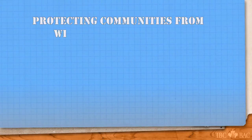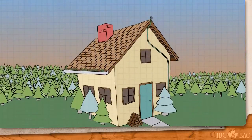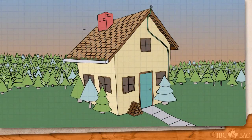Protecting communities from wildfires starts with individual homeowners. Here are a few simple proactive steps to help make your home more resistant to wildfires.